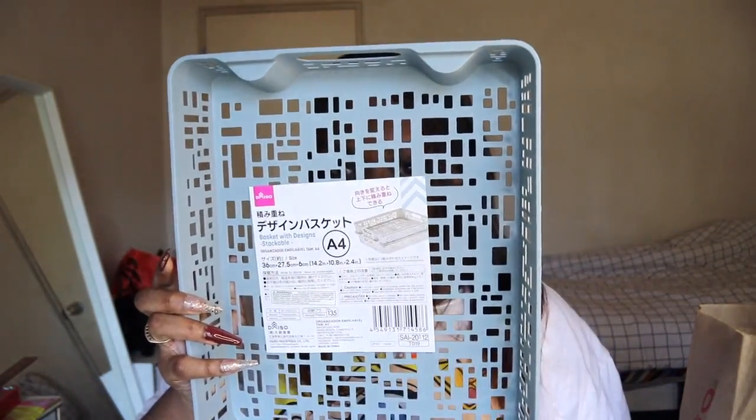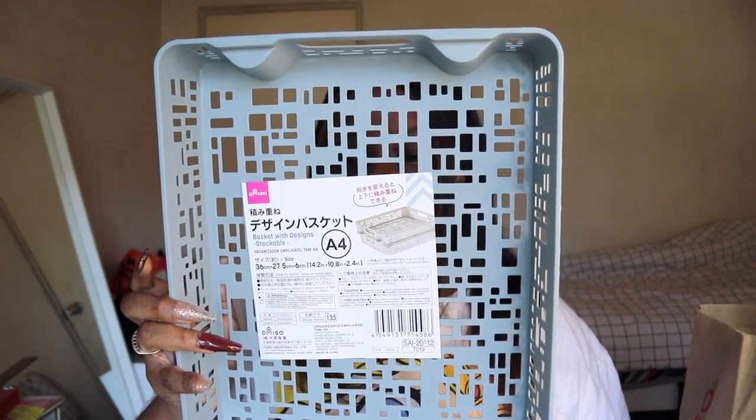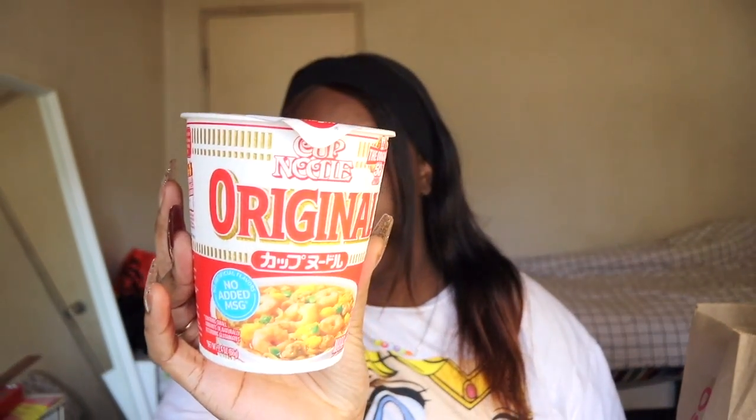First things first, we have this back basket. I got it to hold all my art supplies for my class. It looks like this. Next up, I got a container of ramen. I've never tried those ones, so I wanted to try it.